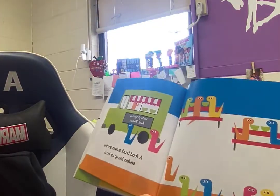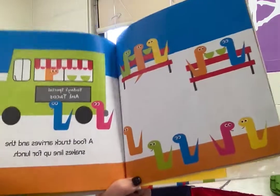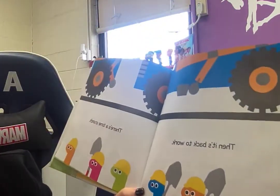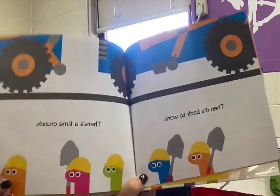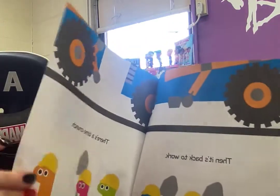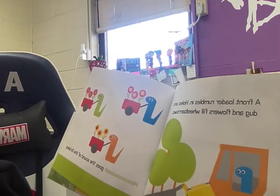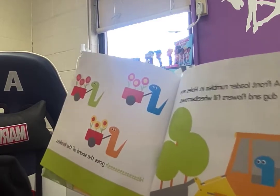A food truck arrives and the snakes line up for lunch. Then it's back to work. There's a time crunch. A front loader rumbles in. Holes are dug and flowers fill wheelbarrows. Ssss, goes the sound of the brakes.